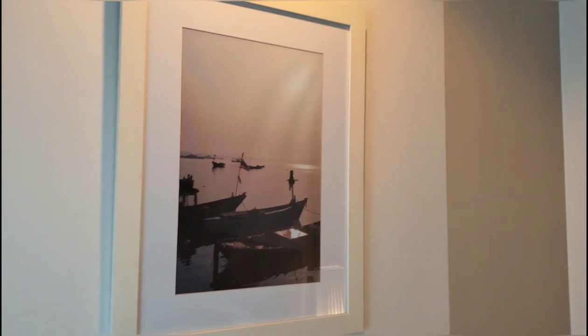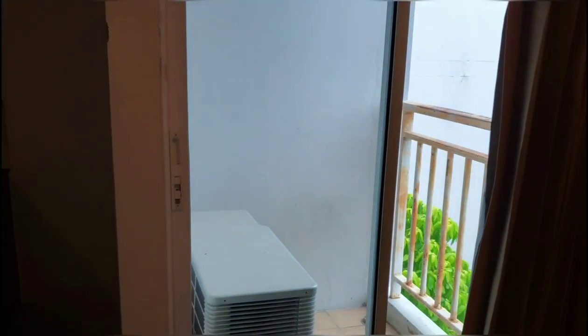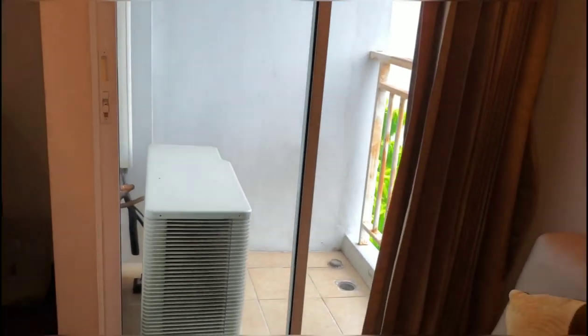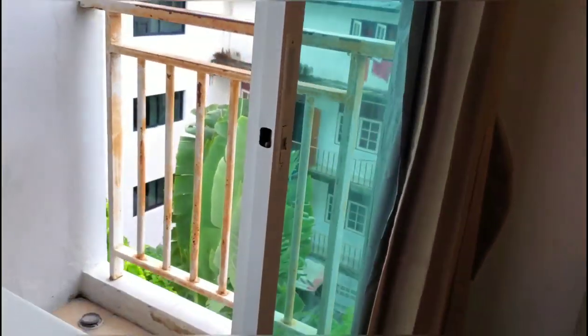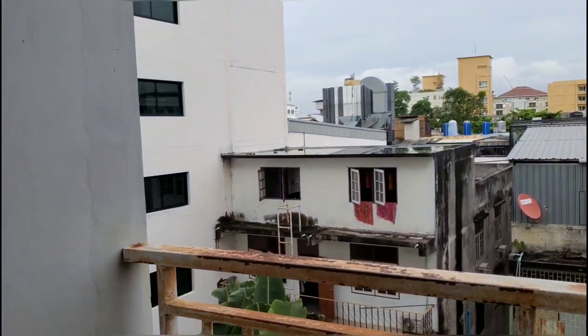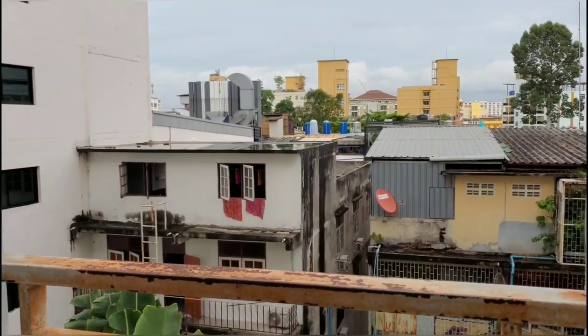There's a painting and there's the lamp. We have this balcony if you want to get out. And this is the smoking balcony if you want to smoke. And there's the view.